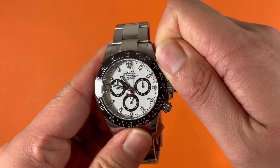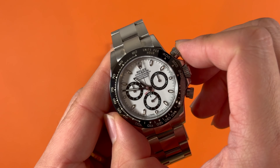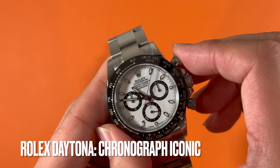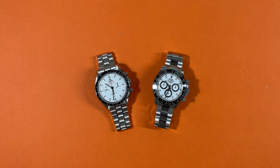Chronograph is usually the most commonly seen complicated function for mass production watches. As the most sold brand, the Rolex Daytona, also called Panda Daytona, is one of the most iconic and coveted chronographs in the world, which is not just a true watch, but also a symbol of prestige and excellence in horology.